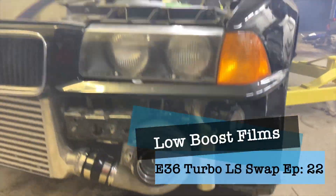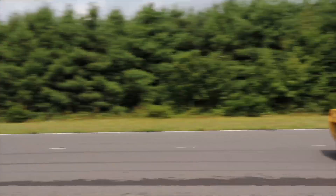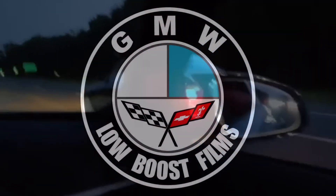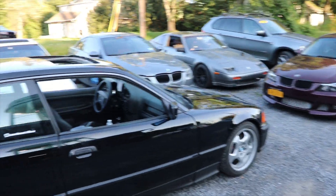We're throwing the E36 Turbo LF Swap on the Dyno. We're here at Highline Motorsports with the E36 GMW Turbo LF Swap. We're going to do some pulls on the car and see what it puts down.